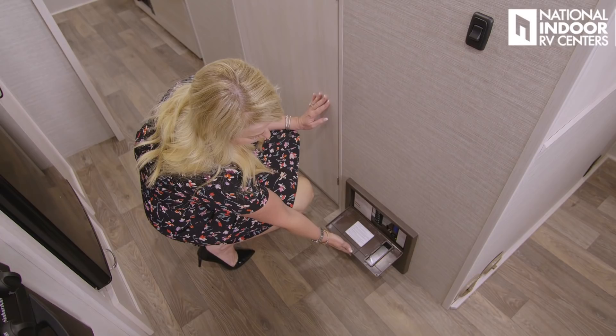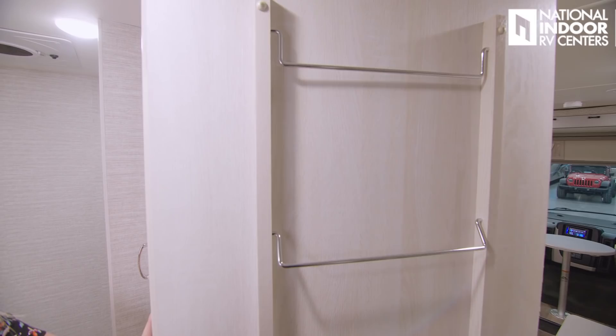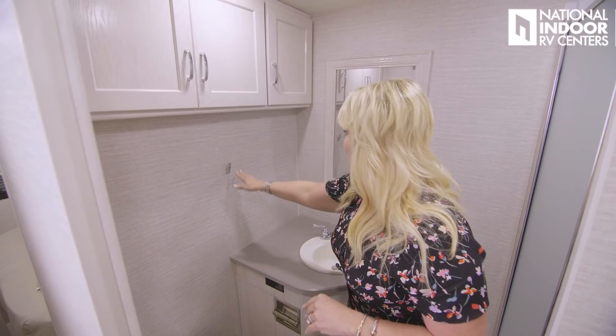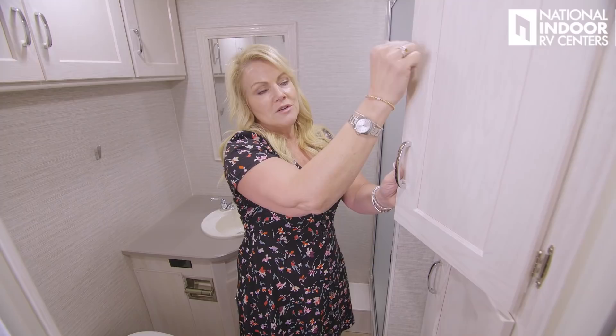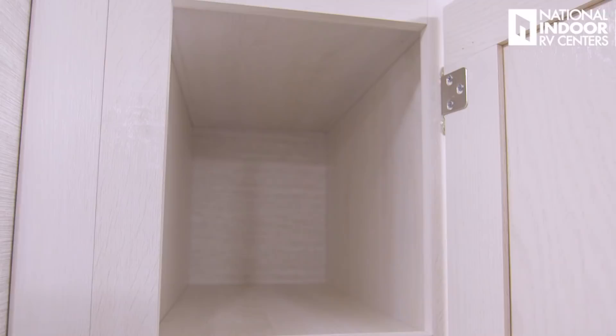Starting in the bathroom — notice how many towel racks and hooks there are. On the door we get three, and then we have a hook here and another hook here. I love that they've given you places to hang towels. We've got lots of storage in here. I don't know if I've mentioned the solid wood cabinets — knock on them and see how good and sturdy they sound. Then we've got two compartments, a 110 outlet at the back, another nice deep storage compartment, and a drawer at the bottom.